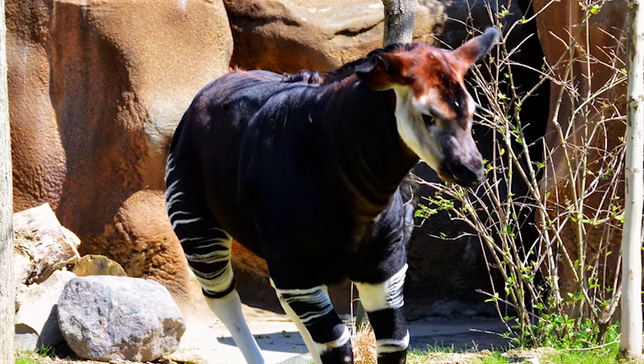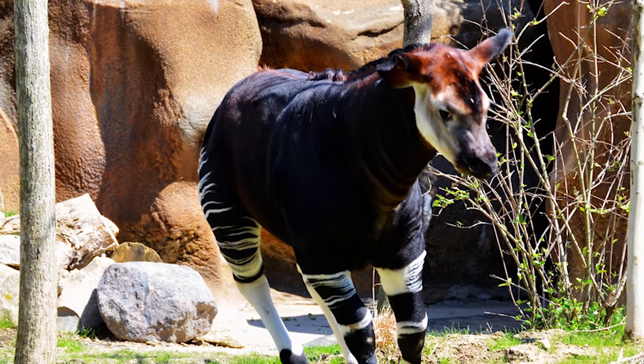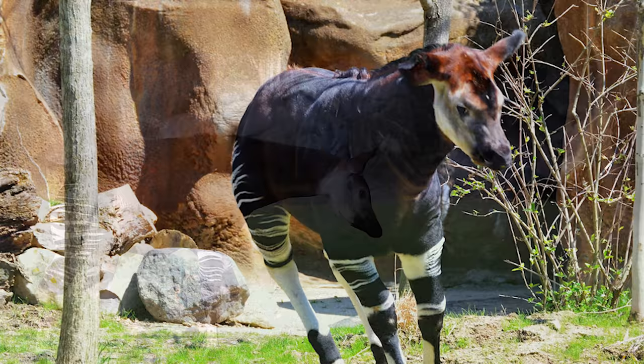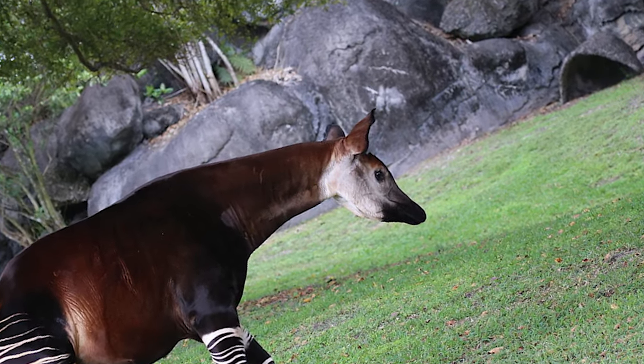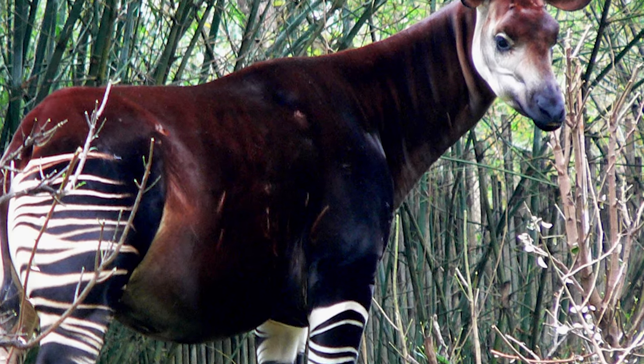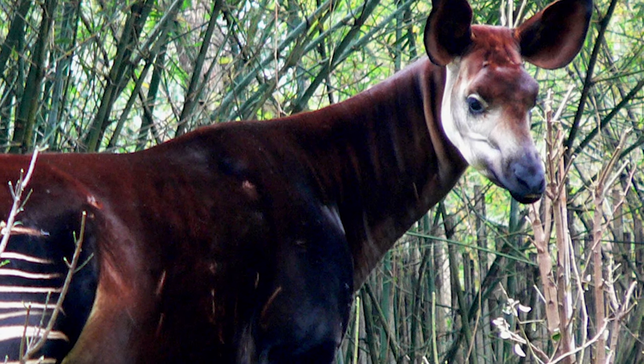The Okapi's odd coloration is thought to help the animal better camouflage itself among foliage and vegetation. Before it was first described by British zoologists in 1901, the Okapi was thought to be a mythical creature, referred to as the African unicorn.